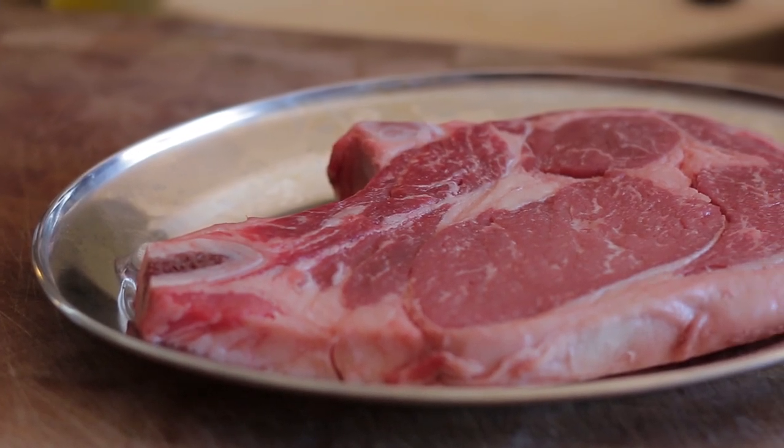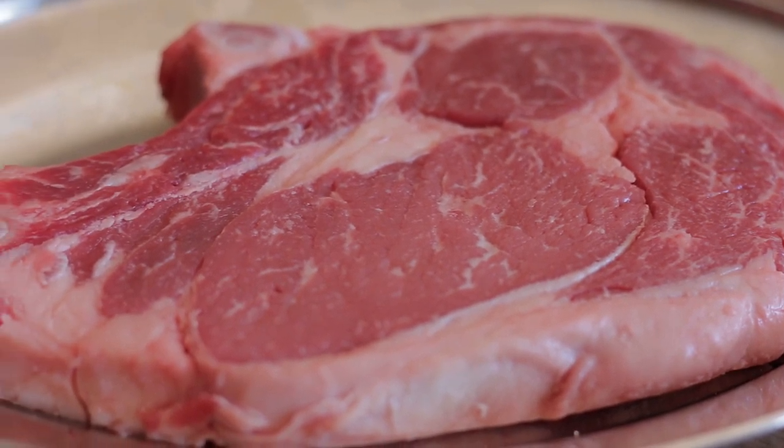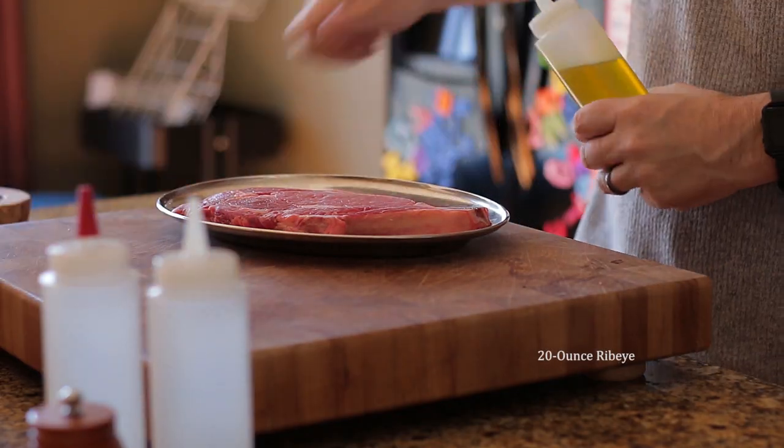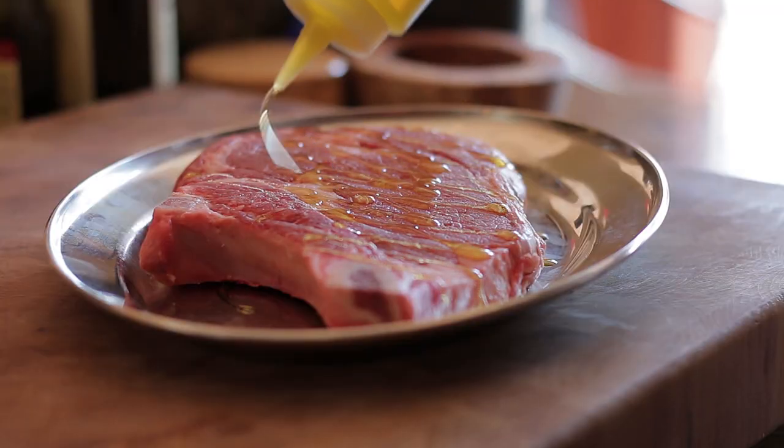For my steak I'll be using ribeye. In my opinion it performs best on the grill with its high fat content — it keeps juicy, tender and delicious. Very simple: add olive oil and season well on both sides.